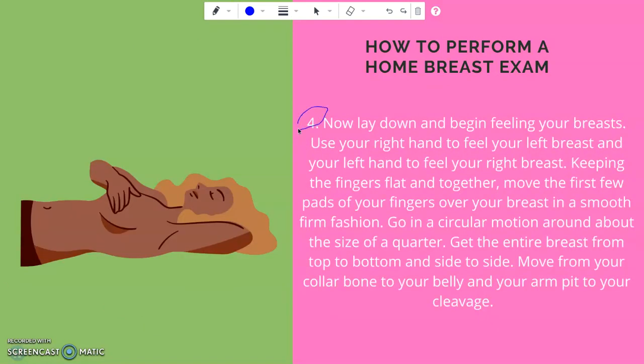Step four: lay down and begin feeling your breasts. Use your right hand to feel your left breast and your left hand to feel your right breast. Keep the fingers flat and together. Move the first few parts of your fingers over your breast in a smooth and firm fashion. Go in a circular motion around about the size of a quarter. Then cover the entire breast from top to bottom and side to side, moving from your collarbone to your belly and your armpit to your cleavage.